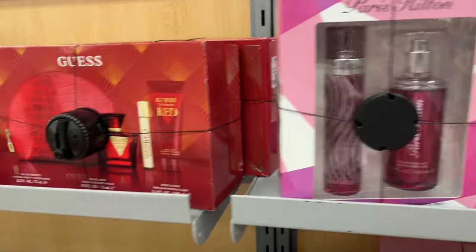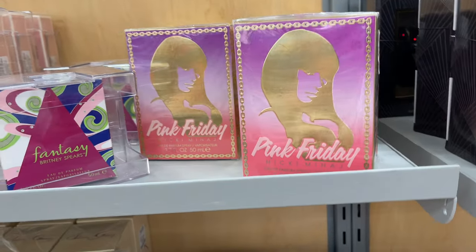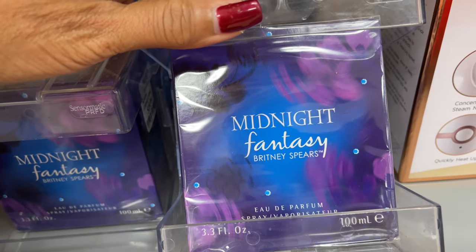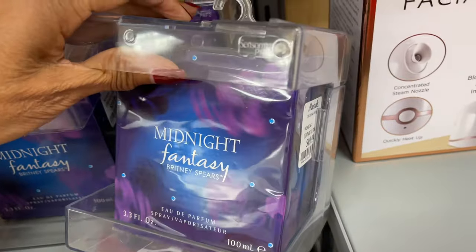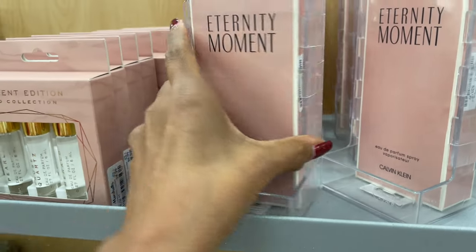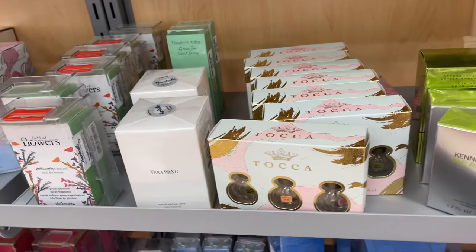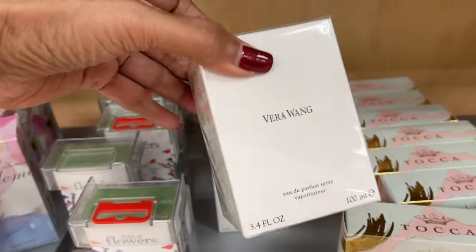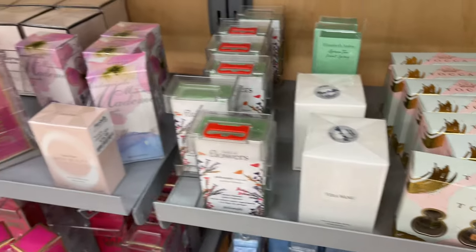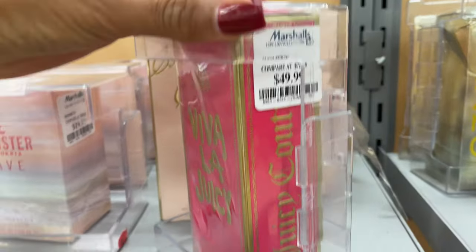Paris Hilton — we have seen before. Guess. I'm just walking around. Oh, this is Midnight Fantasy by Britney Spears — ten dollars. Calvin Klein Eternity Moment — oh, 30 dollars. We have Tocca. Oh, Vera Wang — 30 dollars. We have our Viva La Juicy — 50 dollars, I like this. Michael Kors, Hugo Boss.